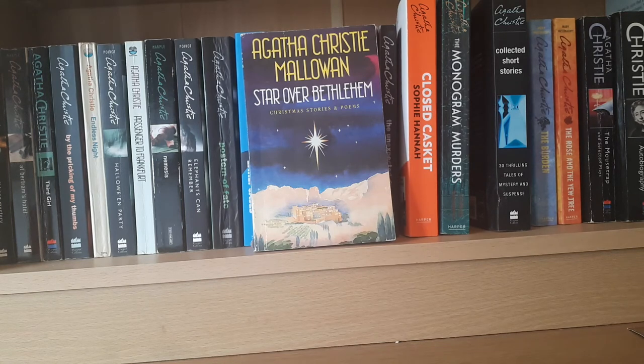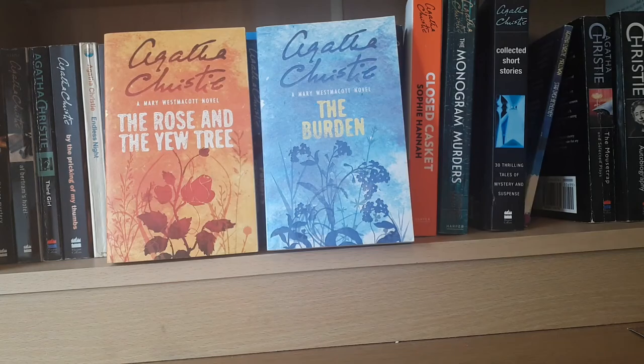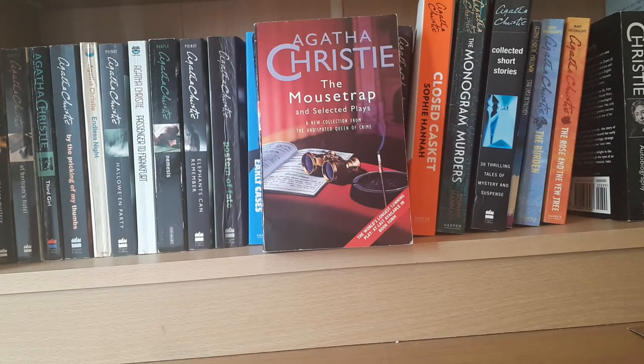This is Star Over Bethlehem by Agatha Christie Mallowan. Agatha Christie's first husband Archie divorced her, and she later married Max Mallowan, who was an archaeologist. She published this collection of Christmas stories and poems under the name Agatha Christie Mallowan. She also wrote under a pseudonym — Mary Westmacott — and these two are The Rose and the Yew Tree and A Daughter's a Daughter; there are three or four others. They're not murder mysteries — they are romances and dramas.